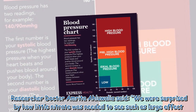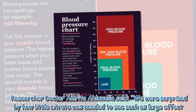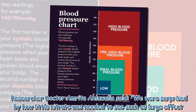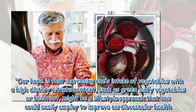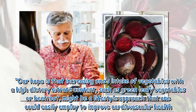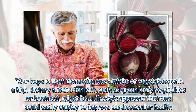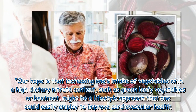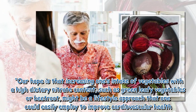Researcher Dr. Amrita Ahluwalia said: "We were surprised by how little nitrate was needed to see such a large effect. Our hope is that increasing one's intake of vegetables with a high dietary nitrate content, such as green leafy vegetables or beetroot, might be a lifestyle approach that one could easily employ to improve cardiovascular health."